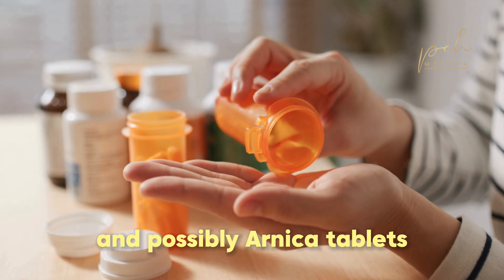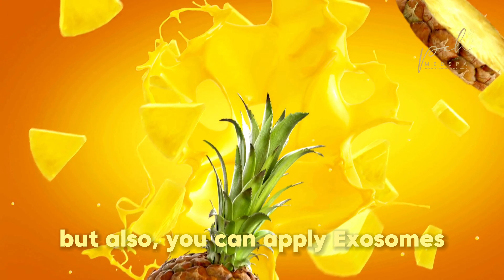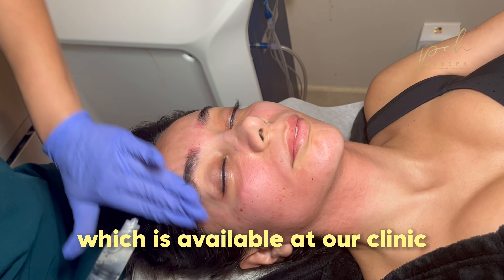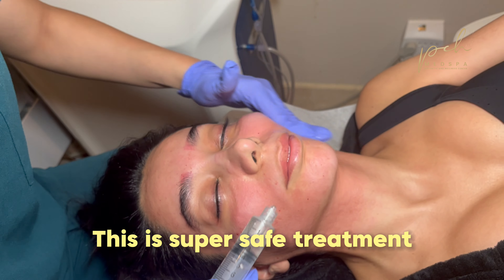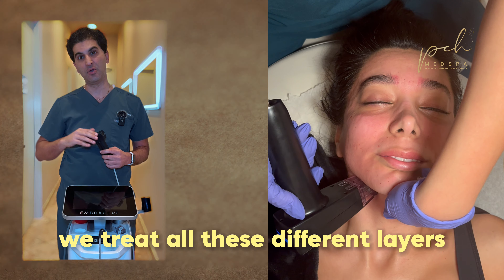So for the swelling, you have to avoid sun, you have to hydrate well, you have to put Arnica cream and possibly Arnica tablets, or bromelain, something like pineapple juice. But also you can apply exosomes and stem cells, which is available at our clinic after your treatment for quicker recovery and better results.